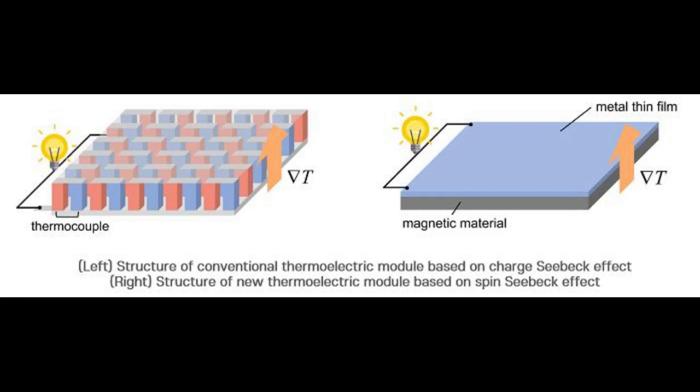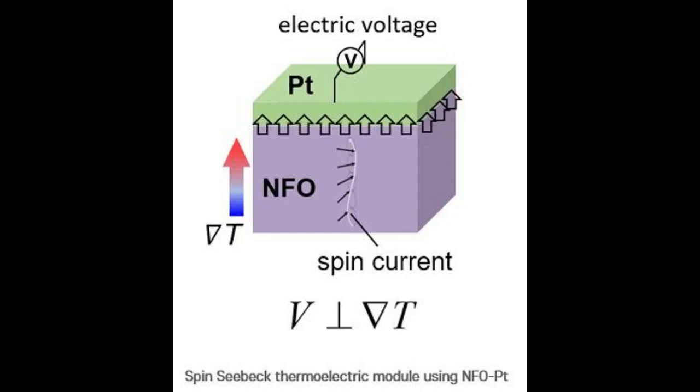They realized that the device structure can be made much simpler by utilizing the transverse thermoelectric effect, where a charge current is generated in the direction perpendicular to the applied temperature gradient. When a temperature gradient is applied in the height direction of the device, the spin current generated in the NFO magnetic material is transferred to the interface between NFO and platinum.